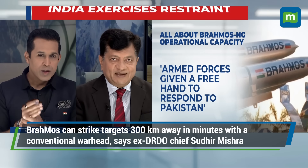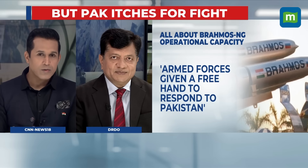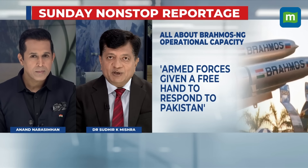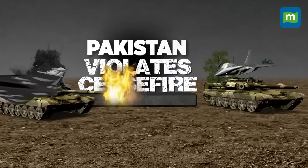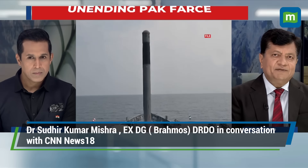If such a missile were to impact an air base, it can cause huge damage to runways. All air bases have command and control centers, radars, power generation units, and assets housing aircraft — all of these can be destroyed by this missile.